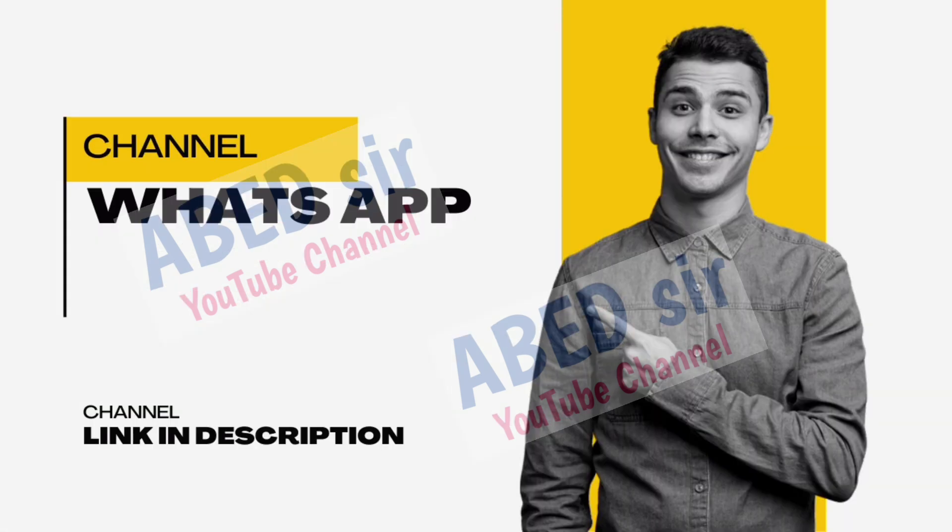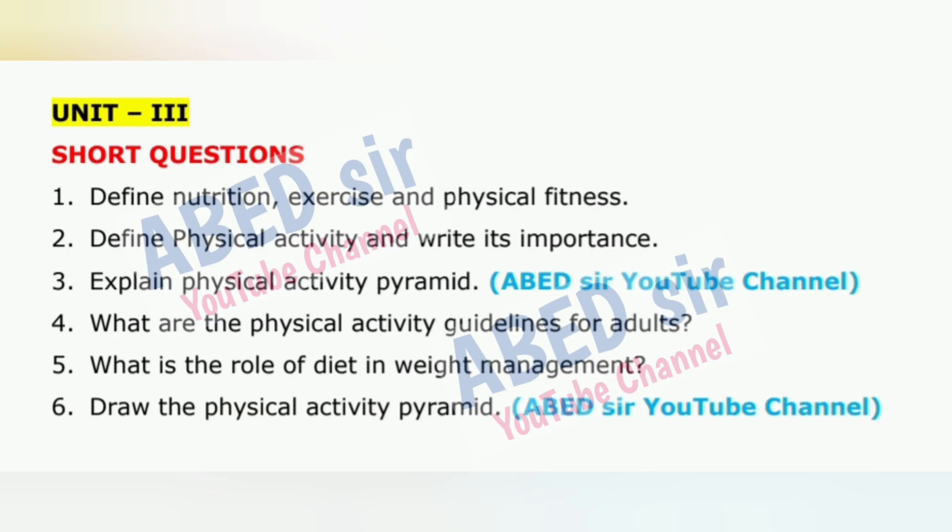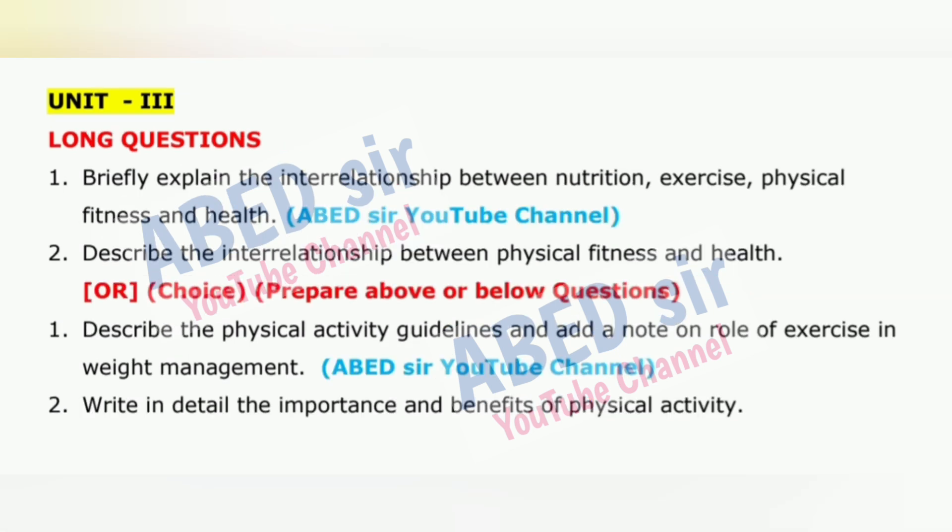Here are some smart writing tips to follow in the exam hall. First, read the question paper carefully and calmly. Second, do not write anything on the question paper except your hall ticket number. Third, begin your answers with the question you know best — this builds confidence and creates a good impression.